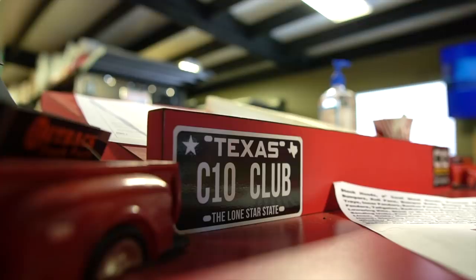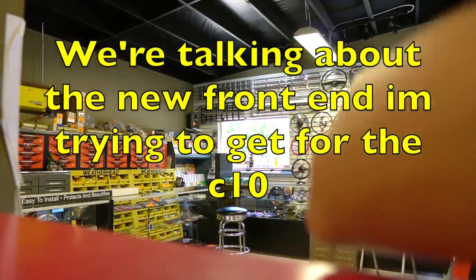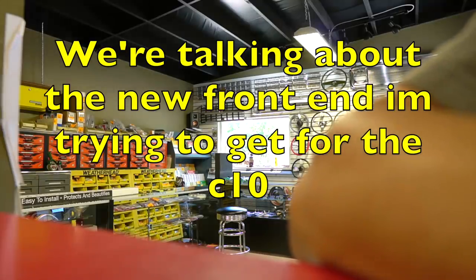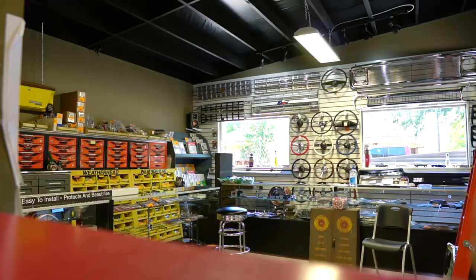That one right there — that's exactly what I want, that's the look I'm going for. How much does that thing go for? I got the picture yesterday, I wrote this down. It looks odd to me — it's the last one and it's sold.